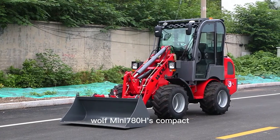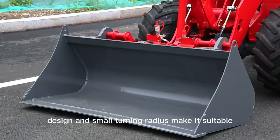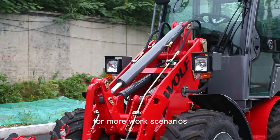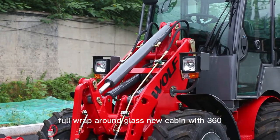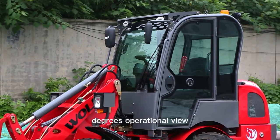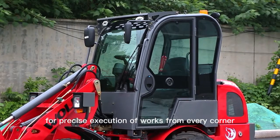The Wolf Mini 780H's compact design and small turning radius make it suitable for more work scenarios. Its full wraparound glass new cabin provides a 360-degree operational view for precise execution of work from every corner.